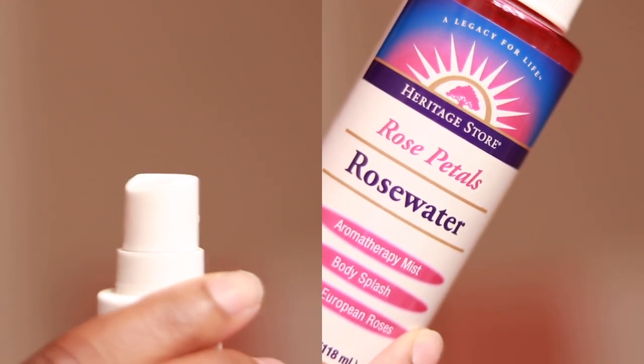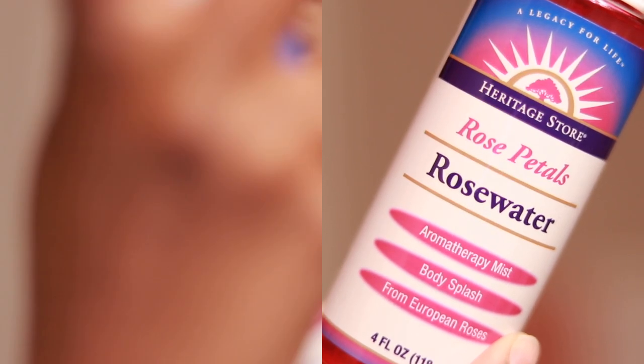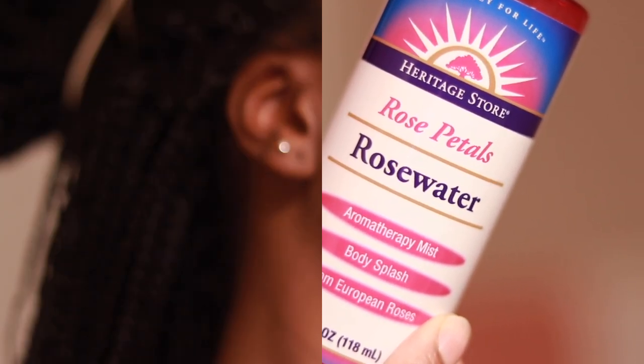As for rose water — do I feel like it really gives me major skincare benefits? Not necessarily. I honestly just love the smell, it gives me a boost of hydration and moisturization in the middle of the day or at night, and I just love that it's pink.